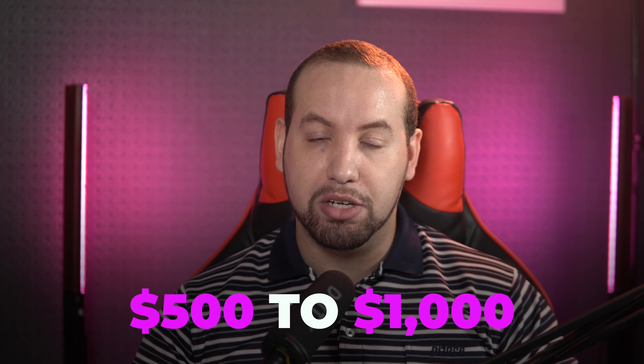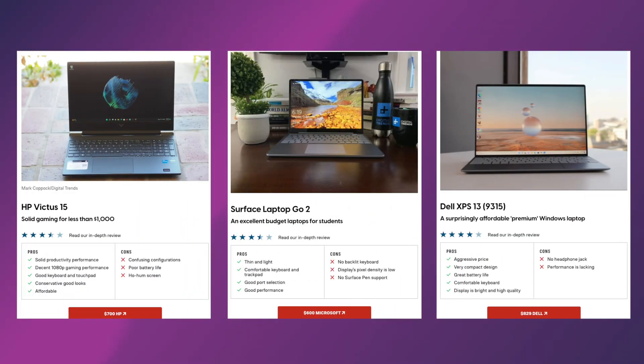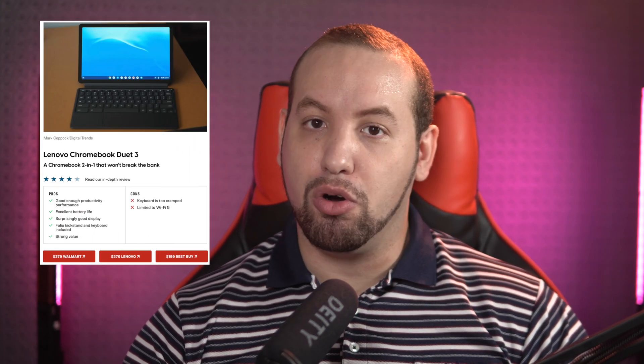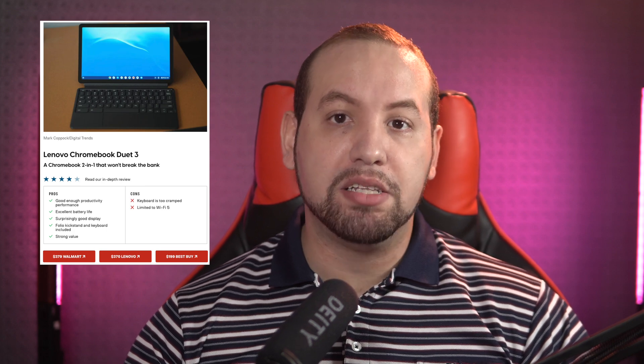Windows laptops excel in the $500 to $1,000 price range. There are fantastic budget laptops you can buy for $600 or even $700 that are perfect for students and people with more basic computing needs. If you're only using your laptop for web browsing, word processing, and social media, you probably don't need much performance — and you can go with a cheap Chromebook, with plenty to choose from.